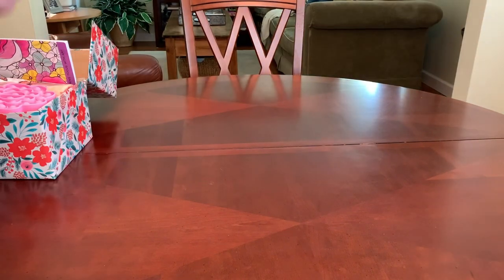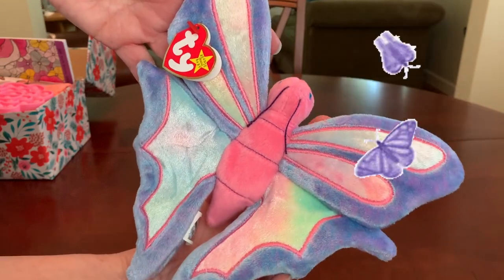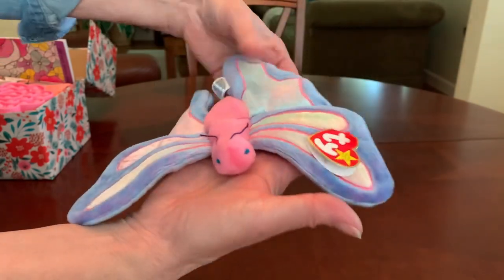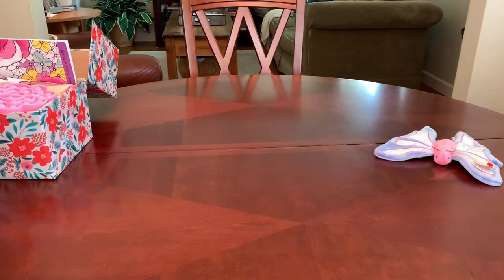The first thing she may pull out of her box would be Flitter, this pretty tie-dye beanie butterfly. Flitter is one of my favorite Beanie Babies. She's so pretty and colorful. I think a young girl would enjoy having that to put on her bed or decorate her space.